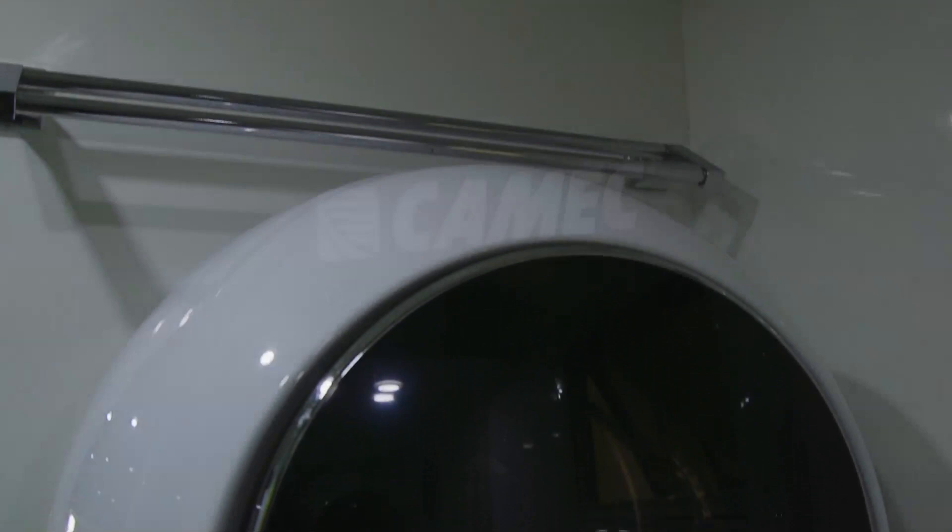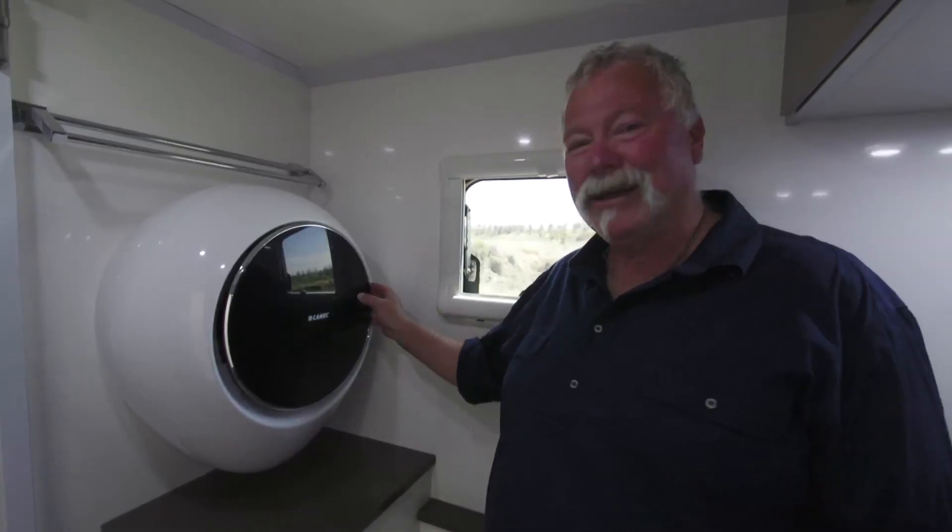This Kamek washing machine has been rigorously vibration tested, so you know you'll get years of trouble-free operation, and that's what you'd expect with any product from Kamek.